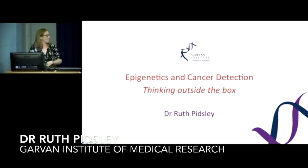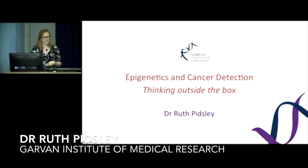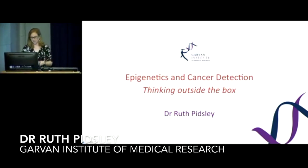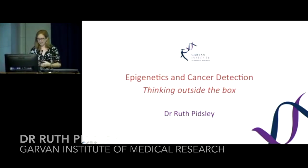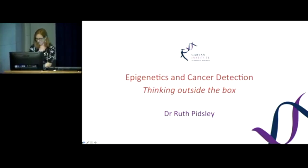Good morning, my name is Ruth Pidsley and I'm also a researcher in the cancer epigenetics team here at the Garvan. Today I'd like to tell you about how we're using epigenetics to think outside the box to find new ways to detect cancer.